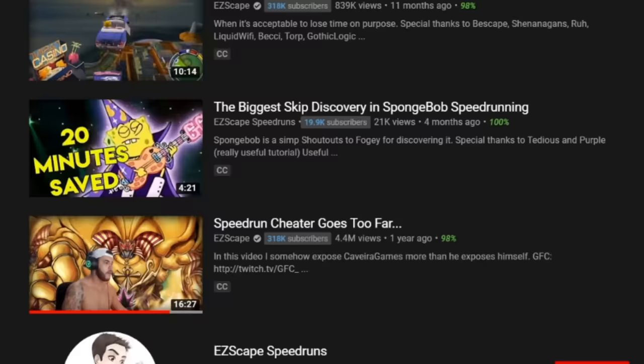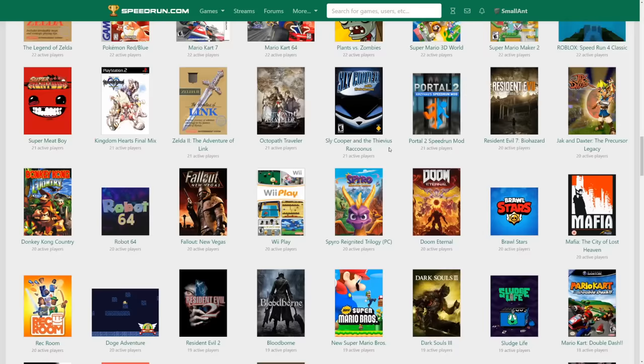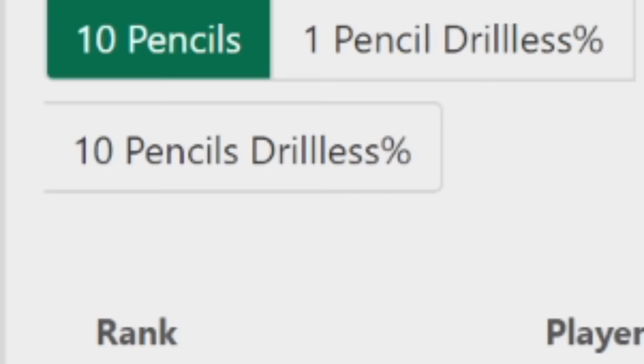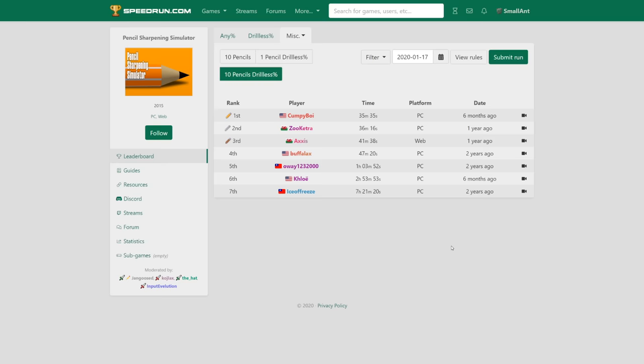Until January. I got recommended the video again and was reminded of the speedrun. I got curious as to what the leaderboard looked like, so I went over to speedrun.com to check it out. And as expected, the leaderboard was pretty empty. And then I noticed it — the drillless categories.